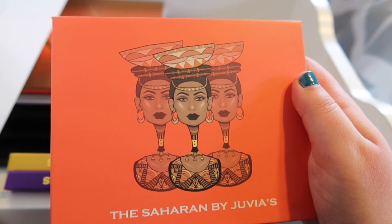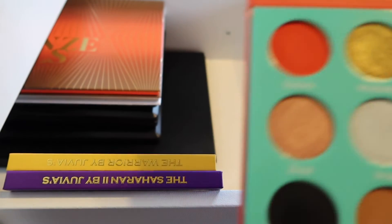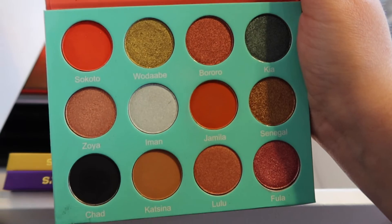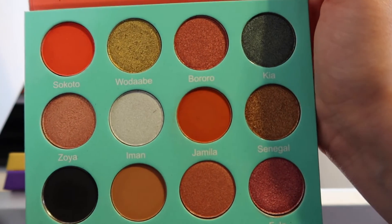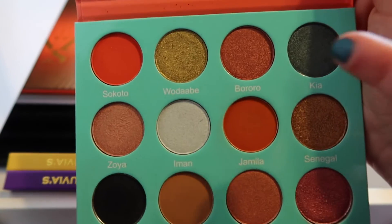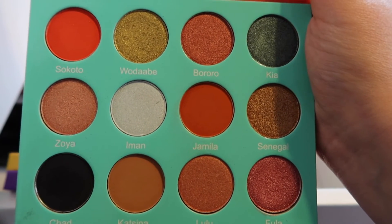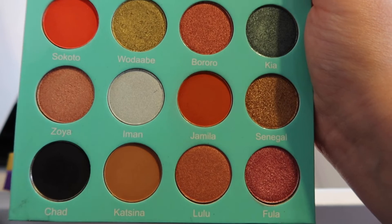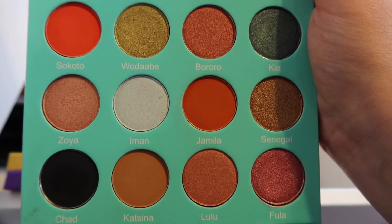Now moving into our last three Juvia's Place palettes. We have the Saharan palette — this is probably one of my favorite Juvia's Place palettes. Just look at these warm tones mixed with that kind of bluish-red color in the corner. The tripod is in the way and I don't want to ruin the shot I'm getting, but this is just a palette with really, really gorgeous shadows.